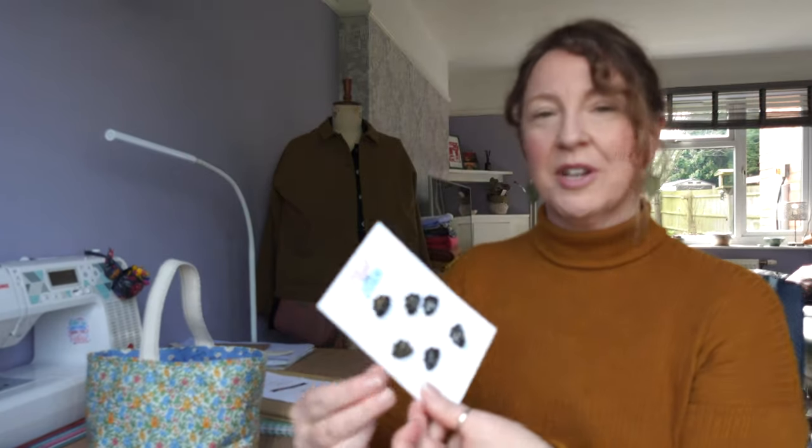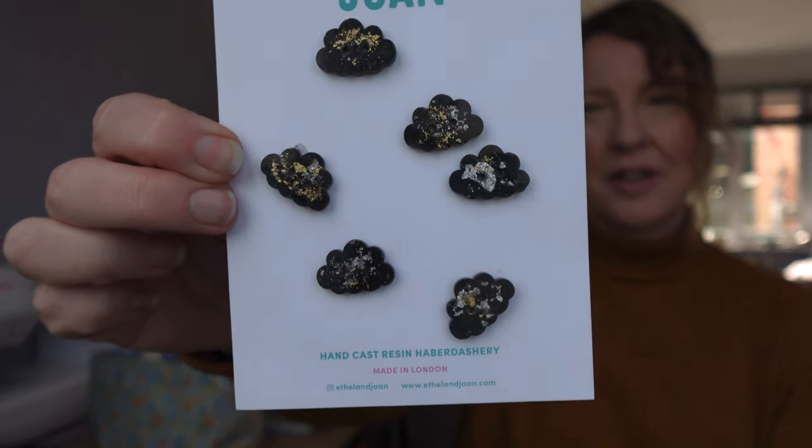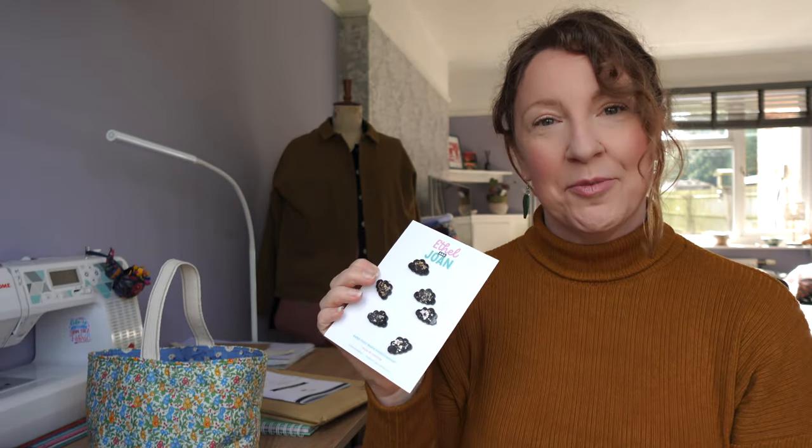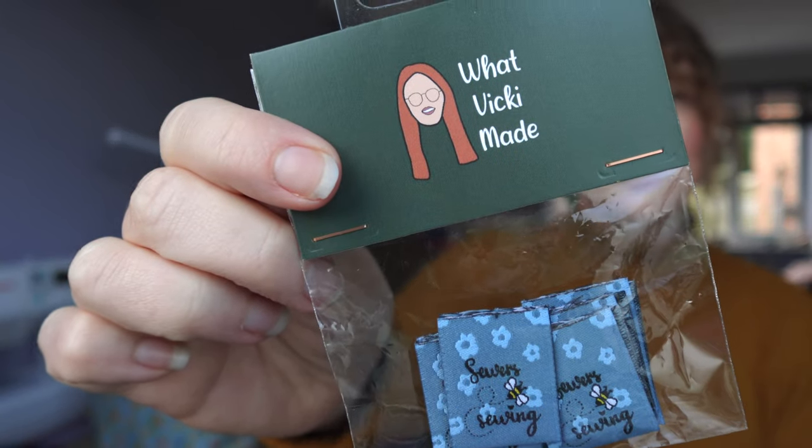Next, I bought some buttons from Ethel and Joan — I thought these were so cute. I've seen these cloud shape designs on their earrings but I didn't know they did them on buttons. So when I saw those I grabbed myself a packet. They're black with sort of gold and silvery flecks in — really cute. I also bought some labels from What Vicky Made — she's the girl who was on the last season of the Sewing Bee, and she's got labels, buttons and fabric that she's designed. I picked up some of her labels. I think they were on the Pigeon Wishes stand and she was there too, sharing the stand.